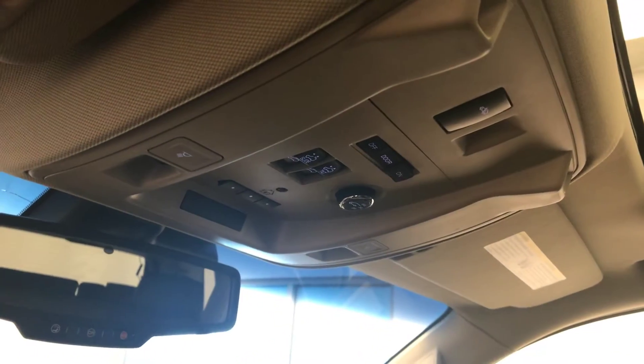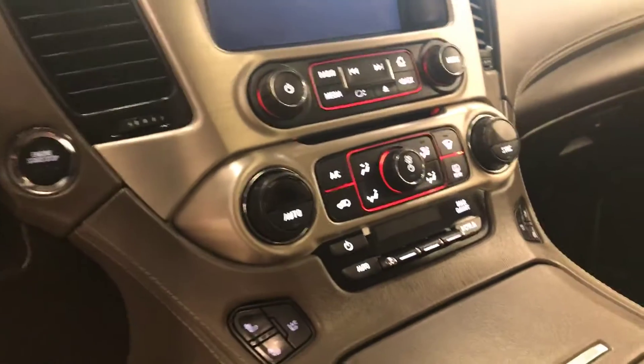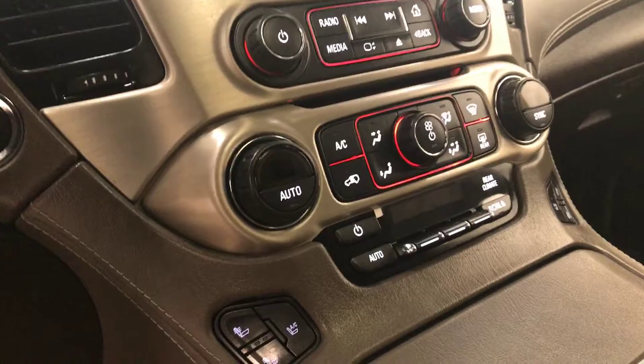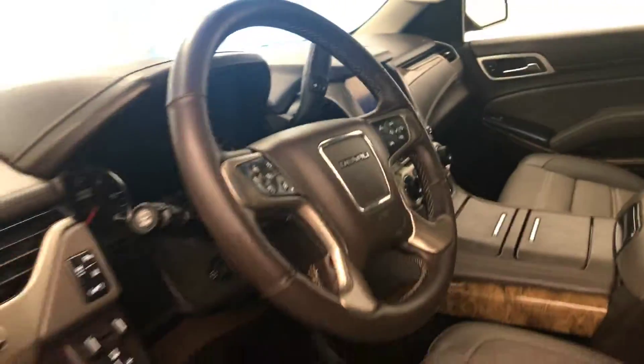Rear hatch controls, sunroof controls and garage door opener, CD AM FM XM satellite ready with USB and auxiliary support, push button start, dual zone electronic climate control with AC and heated and cooled seats. Our interior color is cocoa and dark atmosphere.